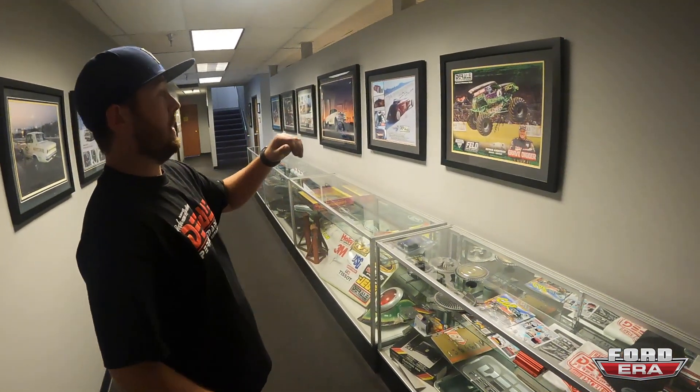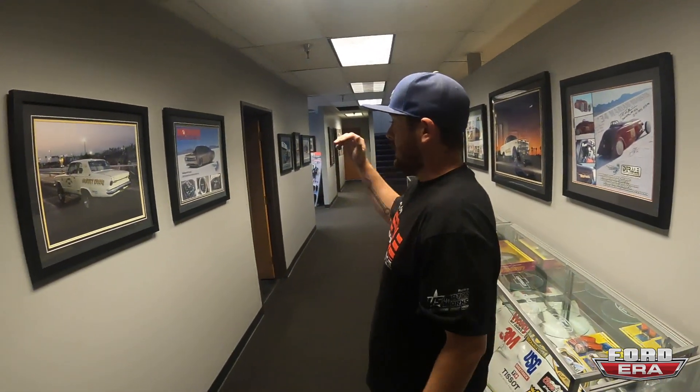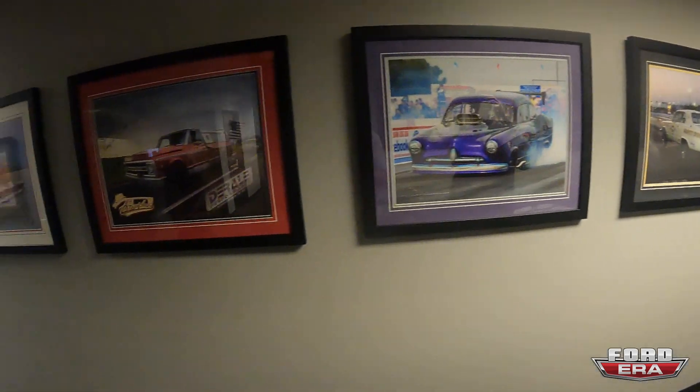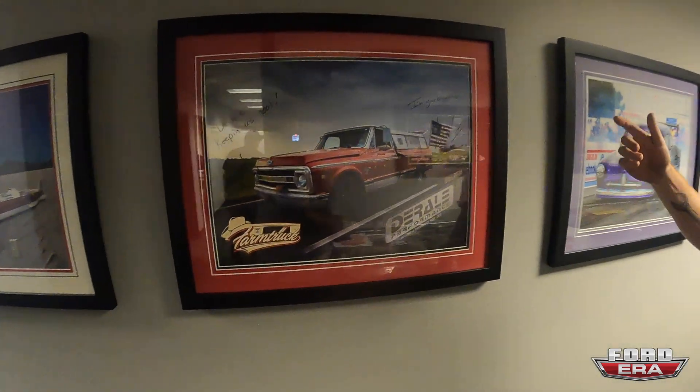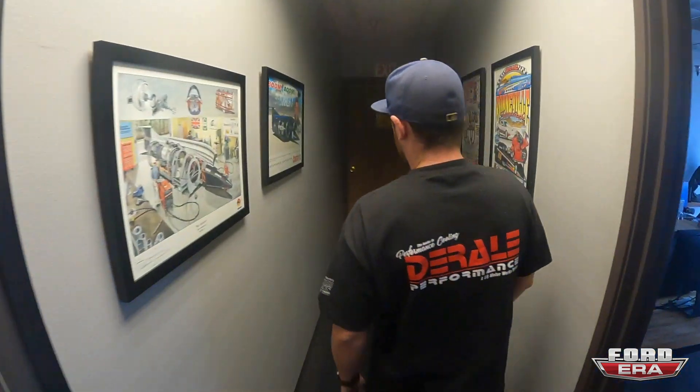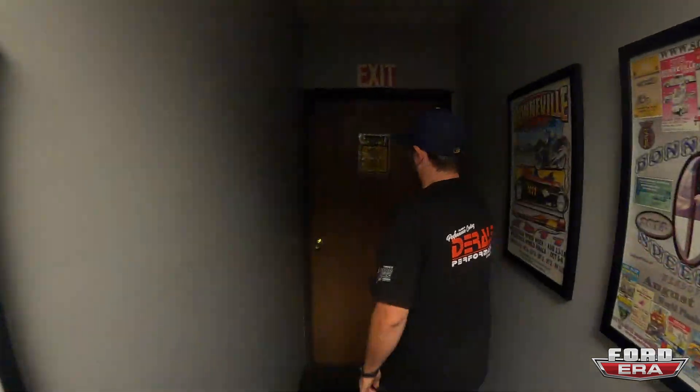We also like to showcase what we've been a part of. We've been on Grave Digger and pretty much everything in Monster Jam, covered a lot of Bonneville salt cars, autocross cars, local dragsters, even Farm Truck and Azn. Really, if it has two or four wheels and goes fast, we've been there and helped out.